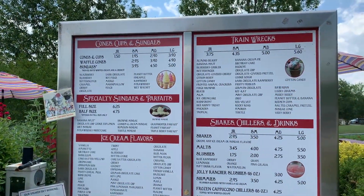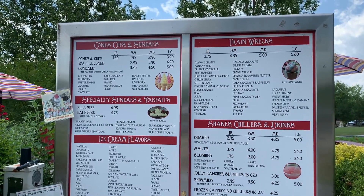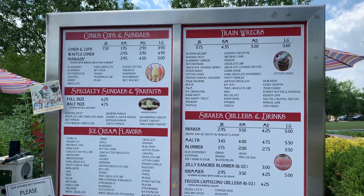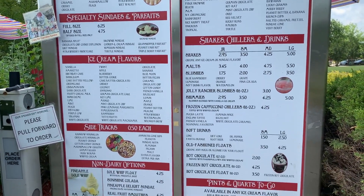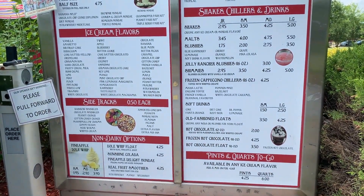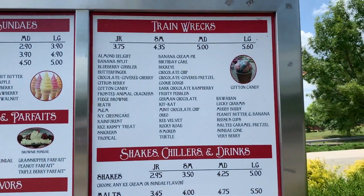The Wake Forest Dairy Depot has been open since 2012 and features more than just Dole Whips — it has ice cream, shakes, and sundaes. You can even get pints and quarts to go, and they also feature their signature train wrecks.